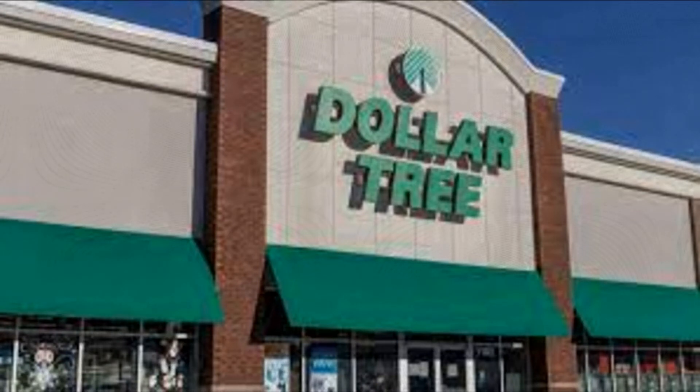That was everything I got at Dollar Tree this time. Please like, comment, and subscribe, and hit the notification bell so you're notified every time I do an upload. I will see you guys on the next video - bye everyone!